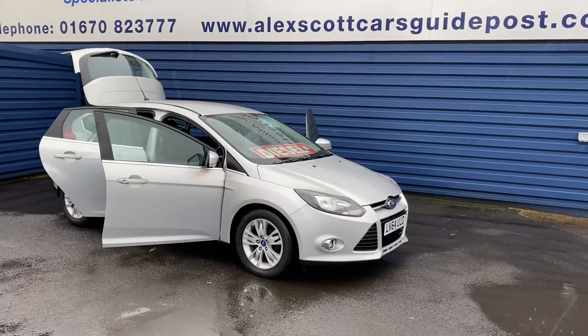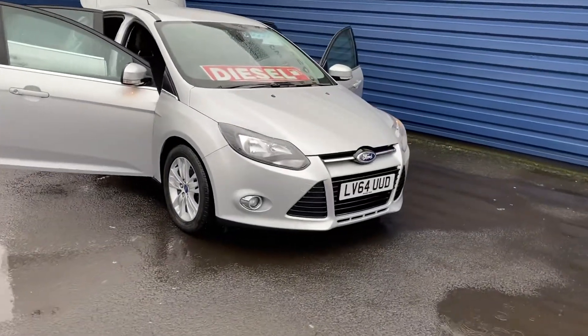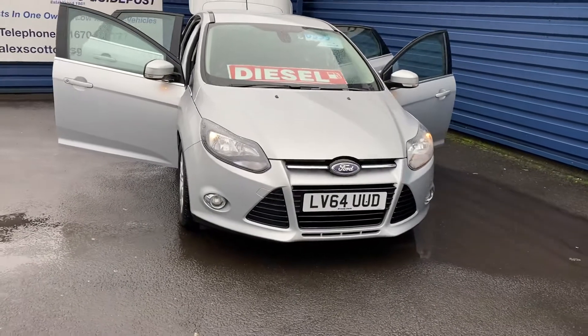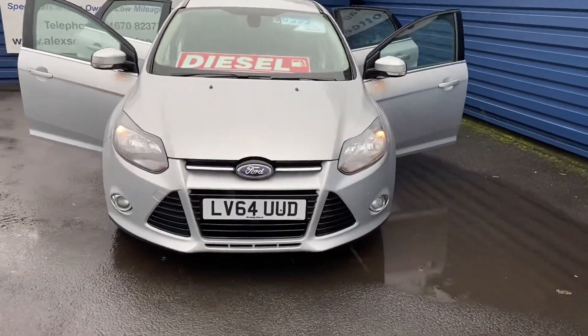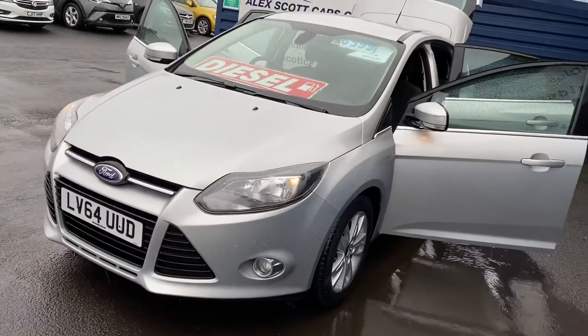Welcome to Alice Scott Cars Guidepost. I'm just taking you to show this fantastic Ford Focus 1.6 TDCI Titanium Navigator, so it comes with a nav on it. £20 a year road tax — it's the diesel one, which is fantastic.